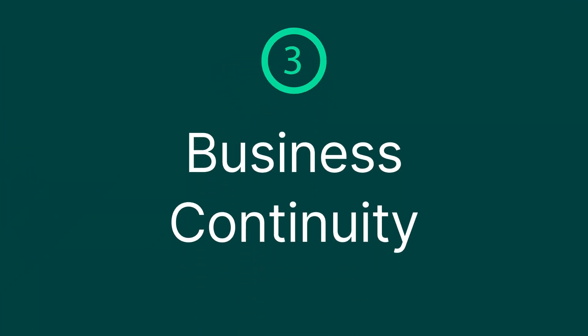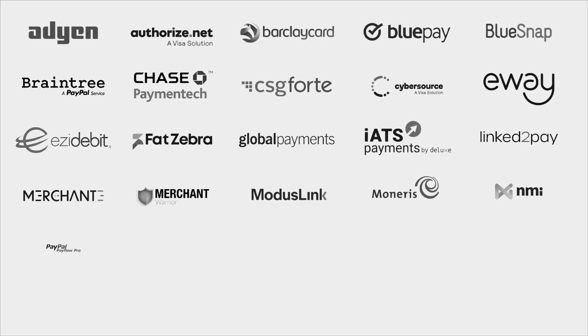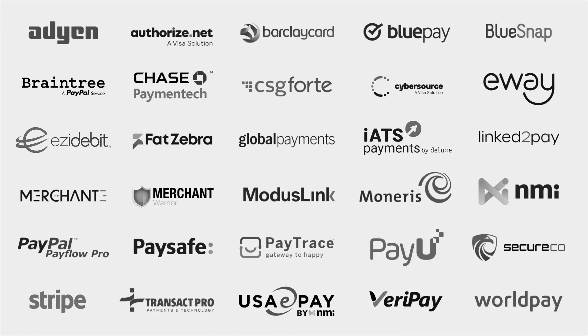Benefit number three is business continuity. Payment Methods improve business continuity — what do I mean by that? Let's say one of your payment gateways goes down. Wouldn't it be great to just have another payment token sitting there ready to go to a different gateway? With Payment Methods you can tokenize across multiple gateways, and if one goes down or is under maintenance, you simply move to the other one.